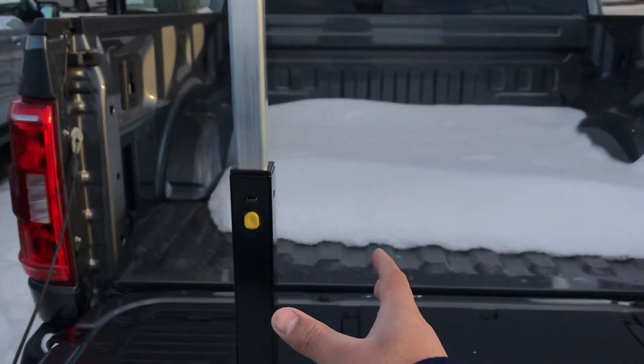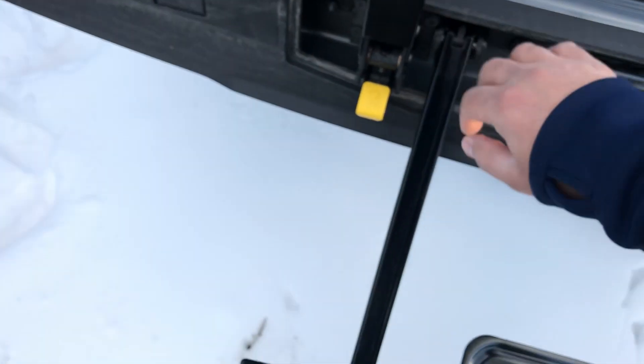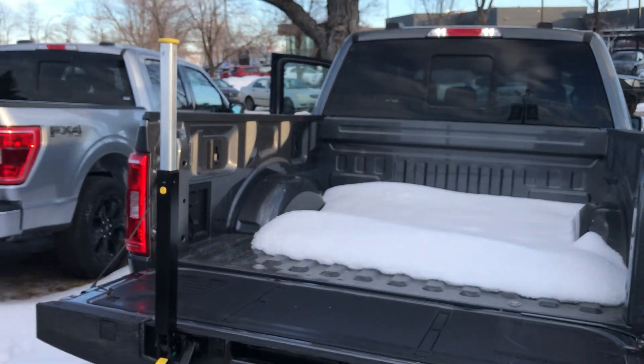And this is all a one-hand operation — you just push this, it goes down, push this, it goes inside, and then this is the last step. Have a wonderful day and talk to you soon — thank you.